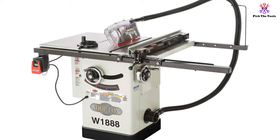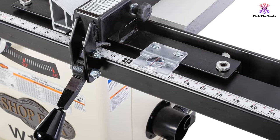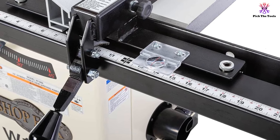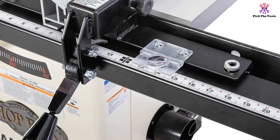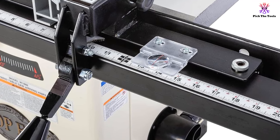The Shopfox table saw also comes equipped with a dust collection system that minimizes mess, making it perfect for workshops that see heavy use. Keep in mind that this saw demands a permanent spot in the workshop, thanks to its 400-pound total weight.